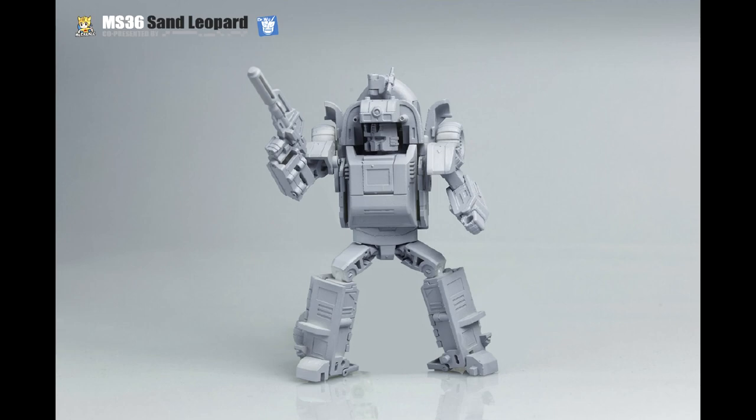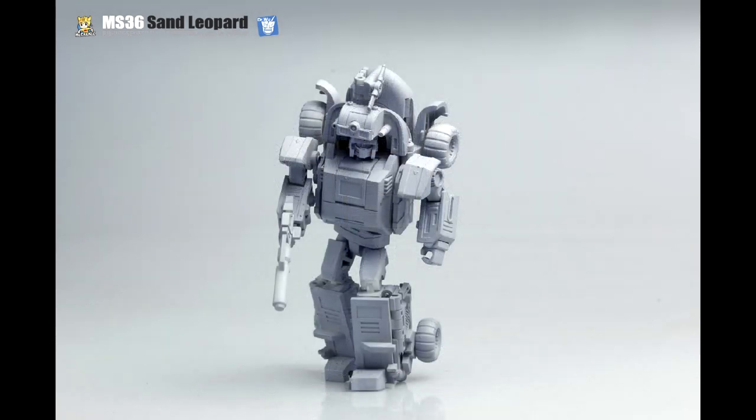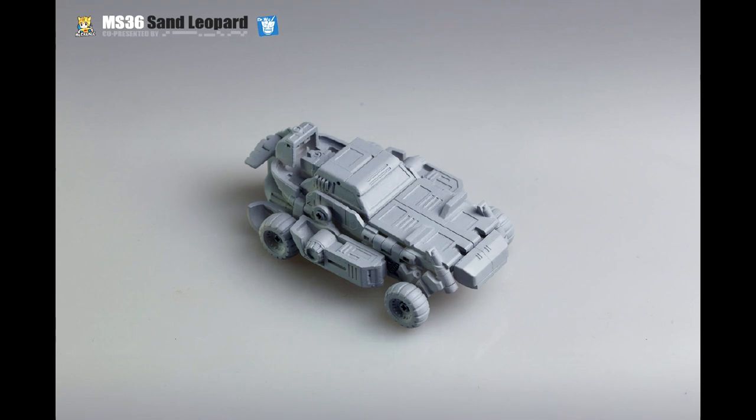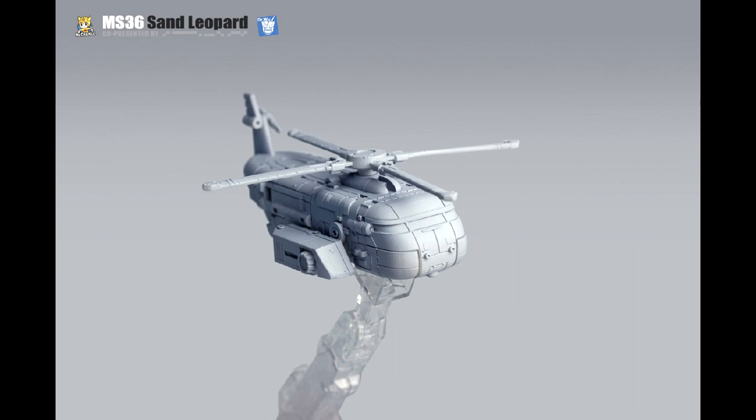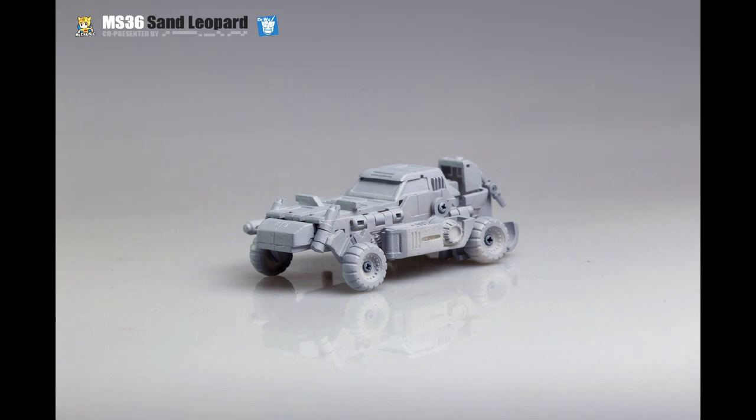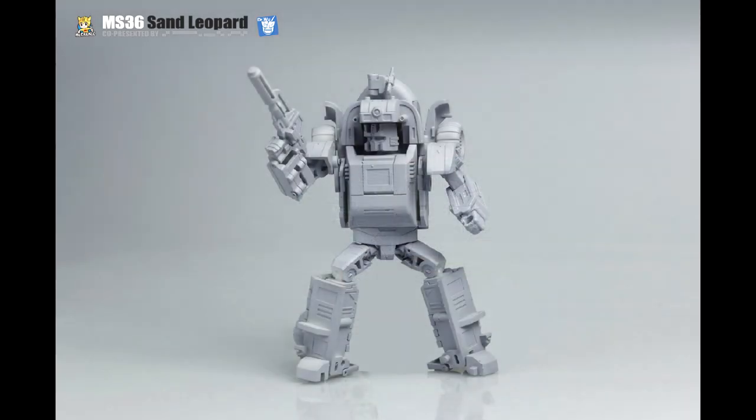Let's move on to Legends. Mechanic Toys — or Mech Fans Toys, whichever you want to call them — has shown us some great prototypes of their Sand Leopard, which is their Sandstorm. This thing looks freaking awesome — I like all three modes, especially the helicopter. He's going to be about 10 centimeters tall, includes a G1 replacement face bonus, and should launch at the end of the year. They did a really good job with their Astrotrain, Octane, Blitzwing, and Springer too.